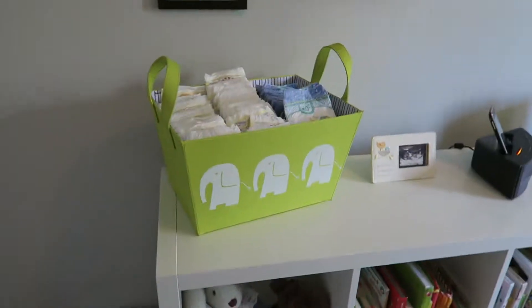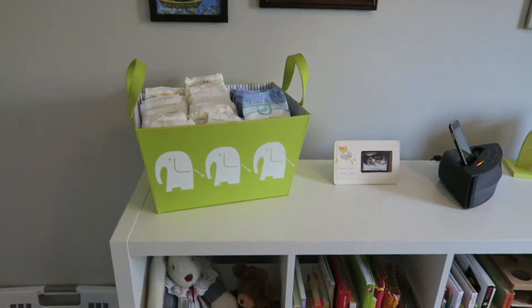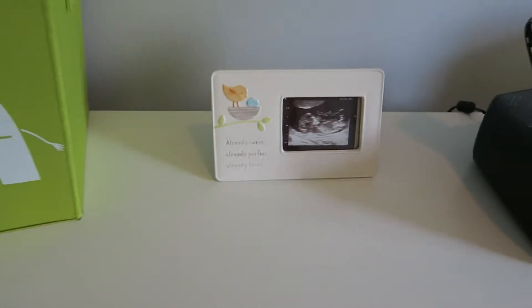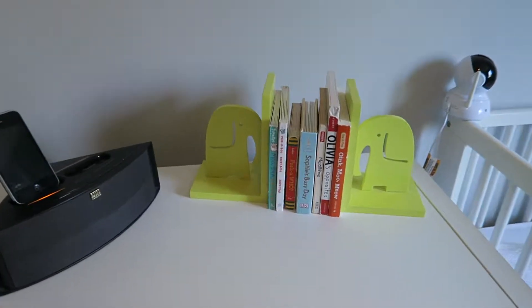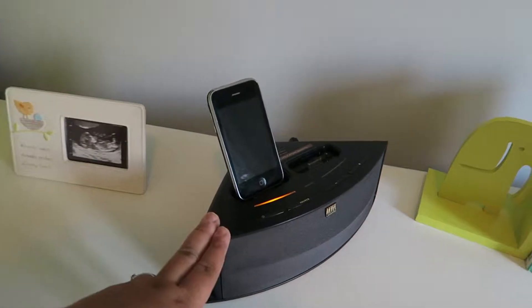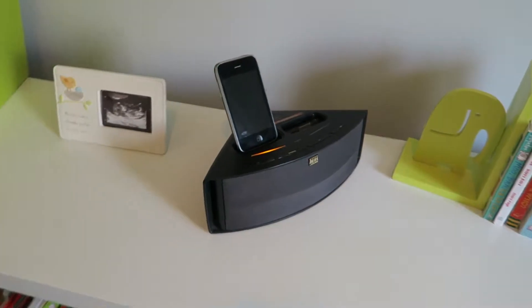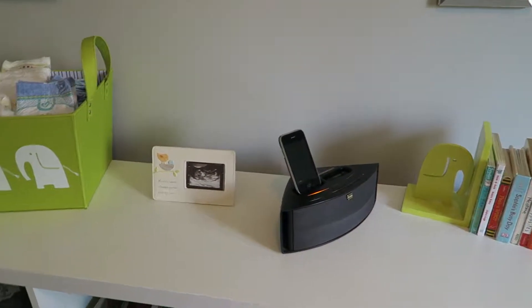Down here I've got a basket I use for extra diapers from Buclair in Canada. There's also a cute little frame that says 'already sweet, already perfect, already loved' with a picture from her ultrasound — a nice detail we could add early on. Here are some elephant bookends with a few of our favorite books. And here is a white noise machine — we use an iPod dock with an old iPhone and an app that gives a really nice waterfall sound. It works really well.